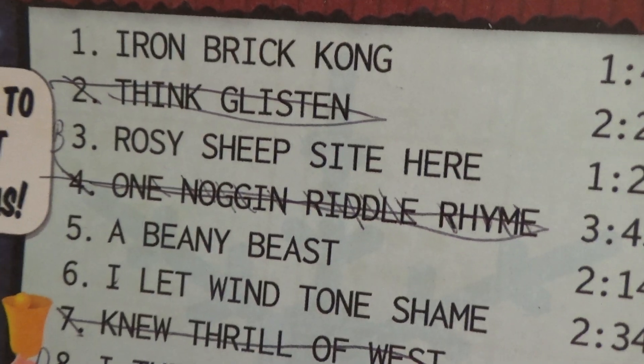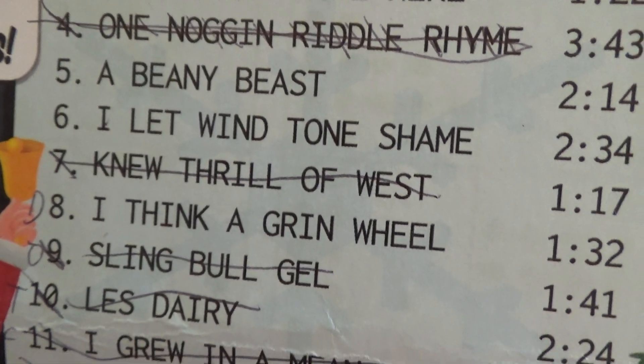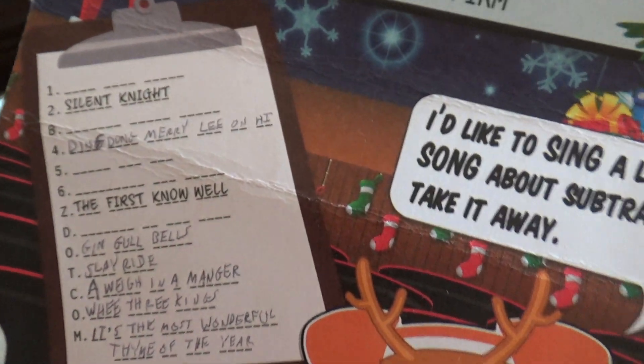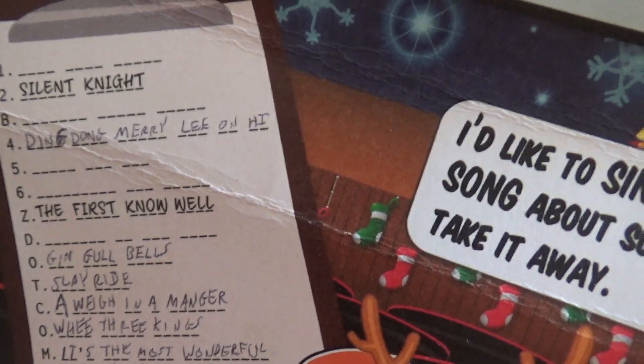The ones we can't figure out are: Iron Brick Kong, Rosy Sheep Sight Here, A Beanie Beast, I Live in Tone Shame, and I Think a Green Wheel. We've gone through these, Googled Christmas songs, titles of Christmas songs, tried to come up with something that might fit — cannot figure anything out.